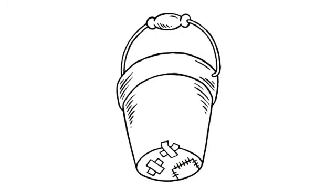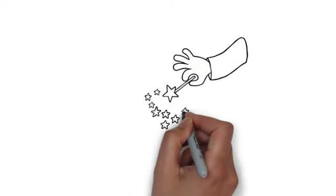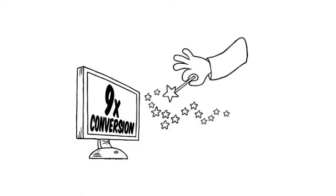So what's the best way to plug those leaks? It's proven that cartoon marketing videos like this one act like a magic wand for poorly performing sales pages, often rocketing conversion rates by more than nine times.